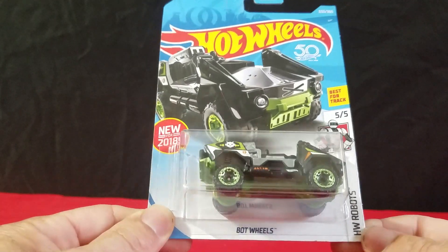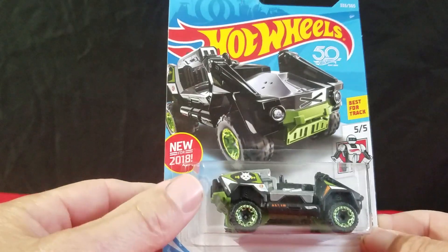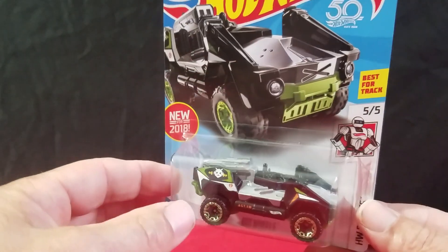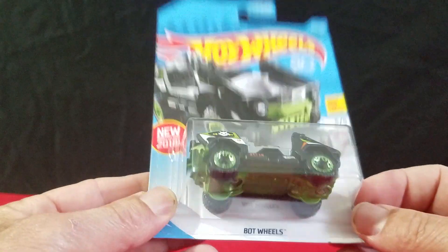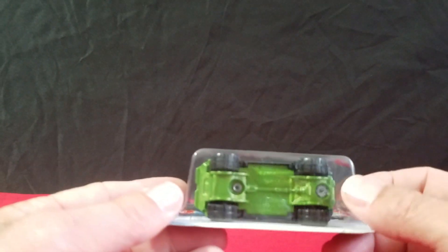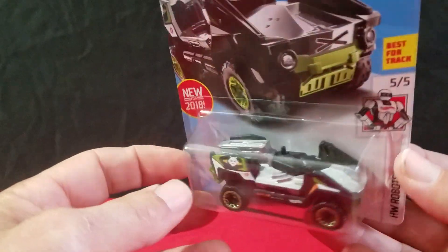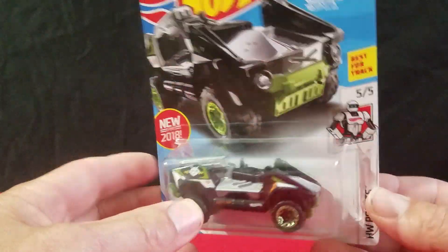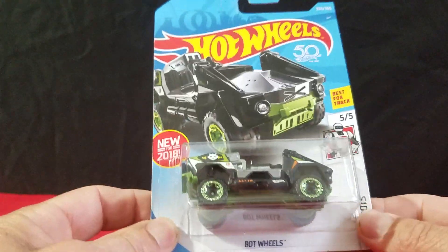We'll start out with this one here — this is Bot Wheels. Tommy likes this one a lot. This is new for 2018. I think these are pretty much all Q case, though there might be some P case, I'm not sure. It's got a green base on it. Actually it's not a bad looking little fantasy car — it's kind of like an army type deal, and he loves his army stuff.